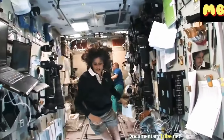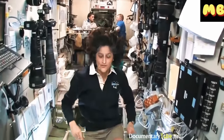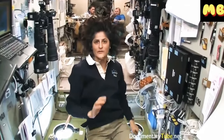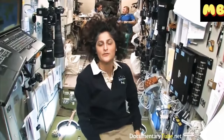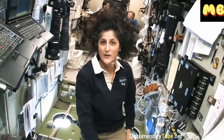Here we are in the heart of the space station — this is the service module, the central post. In case we had any problems, some of the things we have to worry about in space are fire and depressurization.